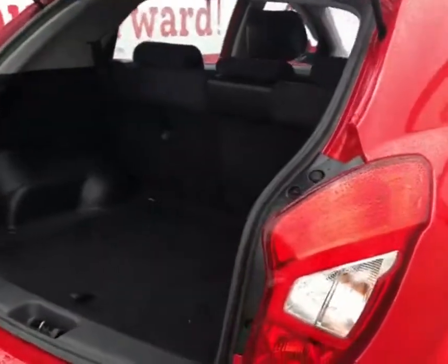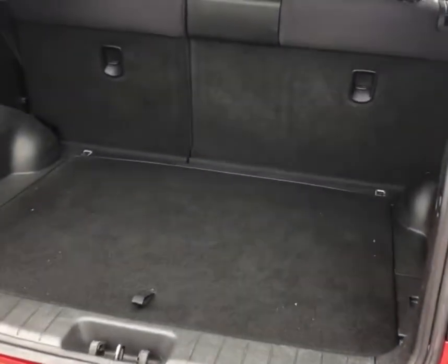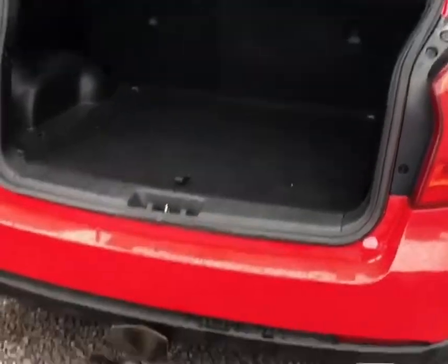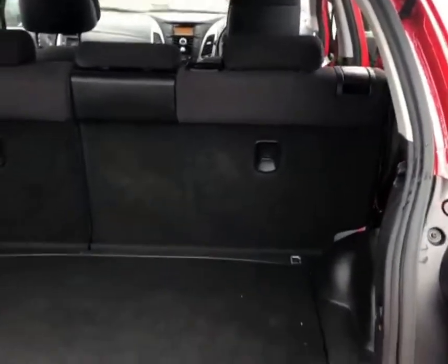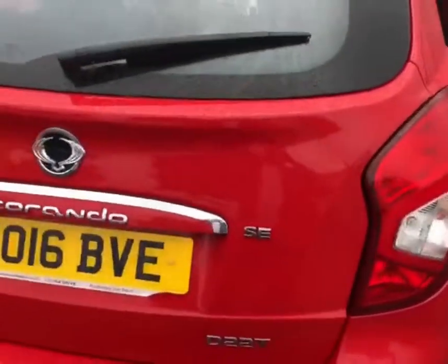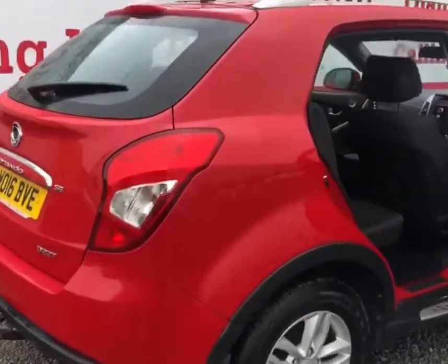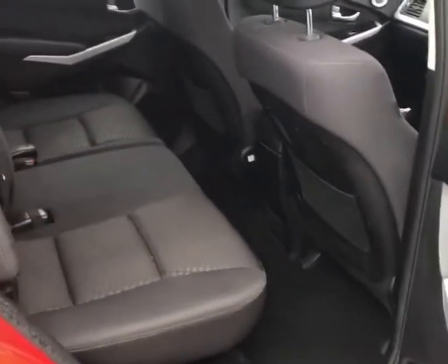Just going into the boot space, it is ideal for those family weekends away or even use as a works vehicle if needed, because you've got plenty of boot space and as an added bonus a fully fitted tow bar. Closing the large tailgate for you, you can see just how much space you do get — there's a lot of load space in this car, but it doesn't take away from the legroom in the back.